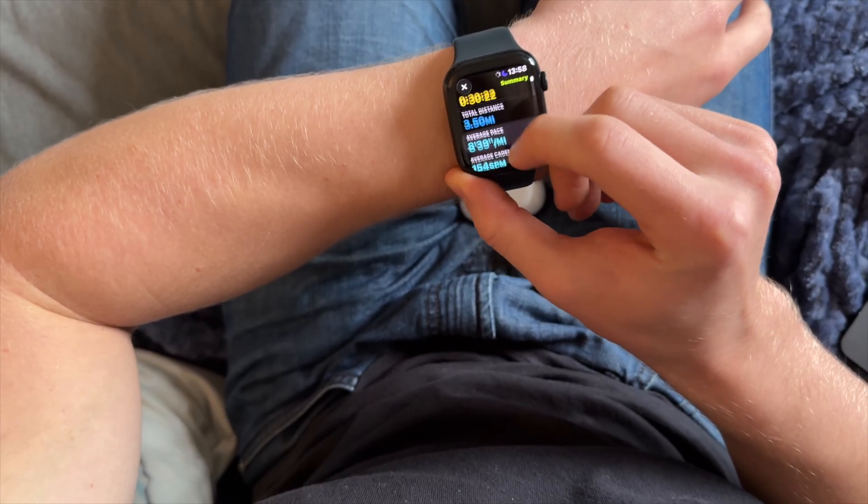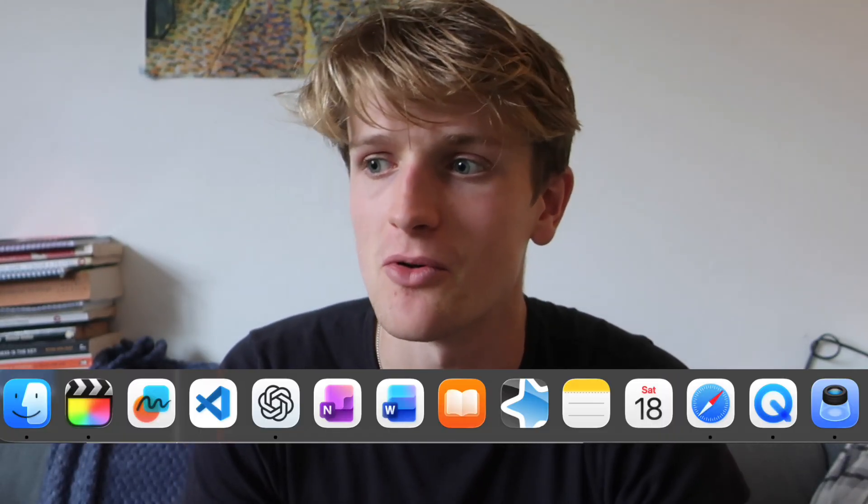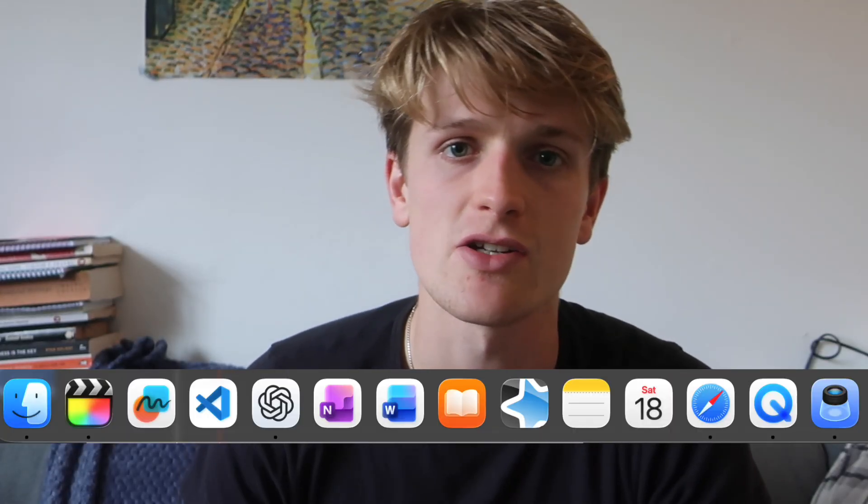I use my phone mainly to make these videos, though I've pulled out my old Canon camera for this video. On my MacBook I mainly use Apple Notes. I don't like using Notion because it makes me more distracted than it helps, and most of the time I'm not building big organisational systems. For organising my time, tasks and knowledge I like to just use paper because it's much more simple and helps me focus better.